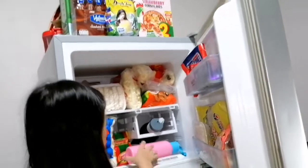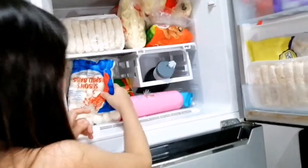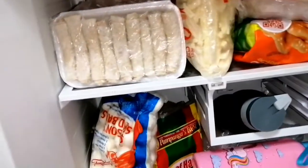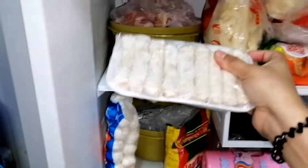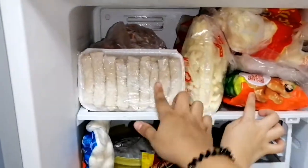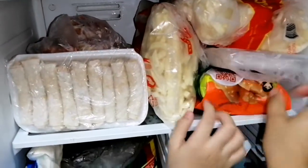Okay, up here we have my water bottle and squid balls. And lumpiang shanghai. Ham, fish. And lumpiang shanghai and pork. Chicken and pork. Hot dog and fries. Our favorite.